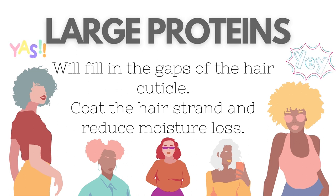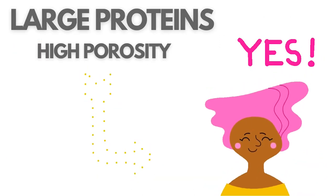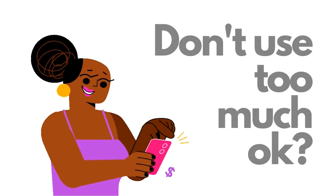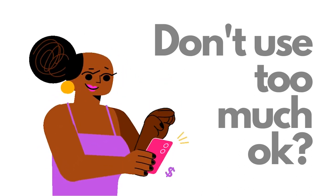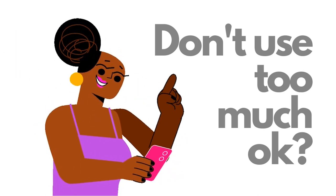Large proteins will not penetrate the hair cuticle, but they will fill up the gaps in the hair cuticle and form a film over the hair, which helps reduce moisture loss. Used in the right amount, these can be really awesome for high porosity hair because they prevent rapid moisture loss. However, overuse of large proteins can be really bad because it can cause the hair to look very stringy and crispy.